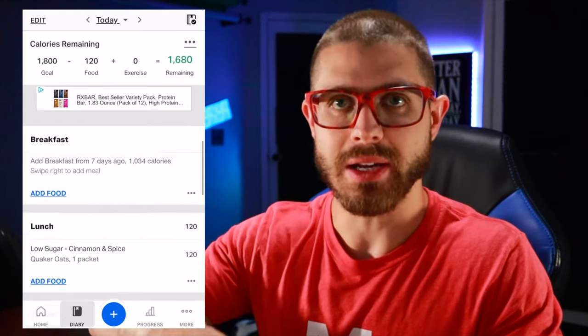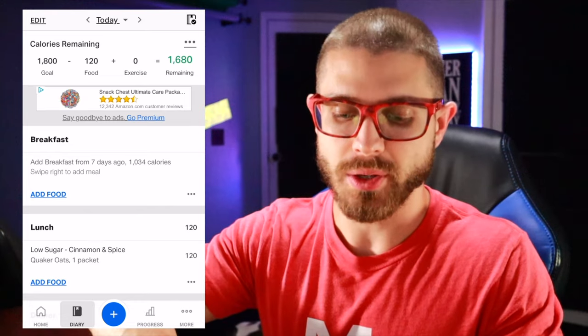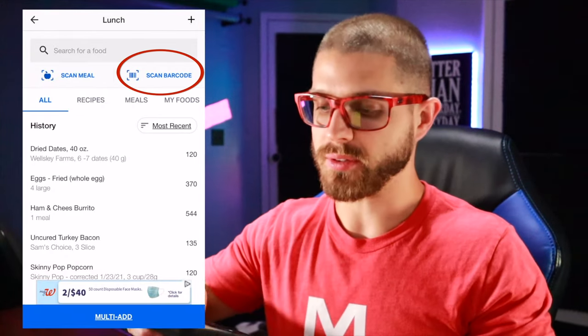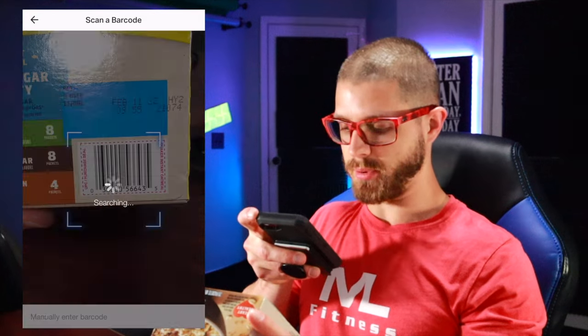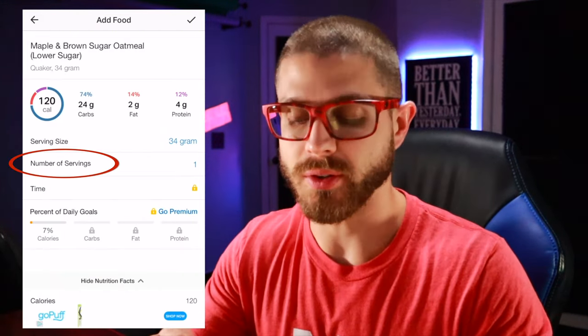So it's very narrowed down for you. Now the really cool thing is if you don't want to have to go search for it, you can add food using the barcode scanner. You're going to scan that barcode, and there it is — it brings up that one serving. You can change the serving, whatever you need to do.